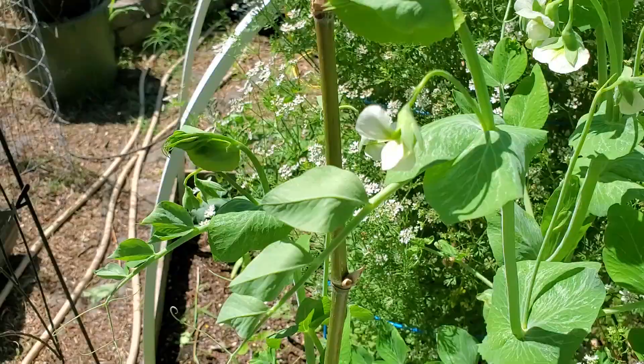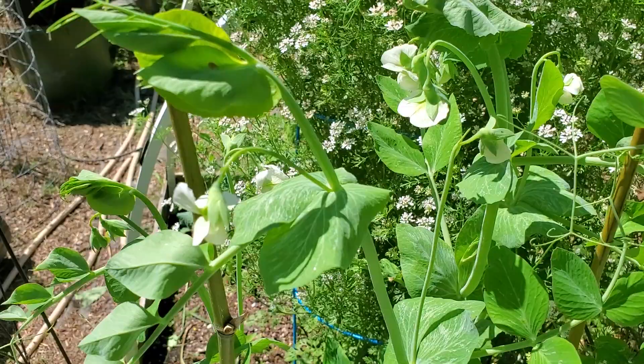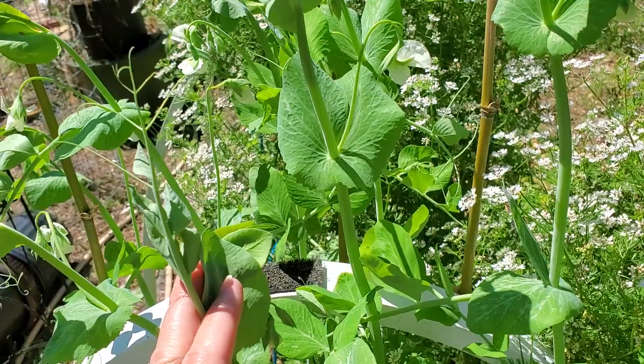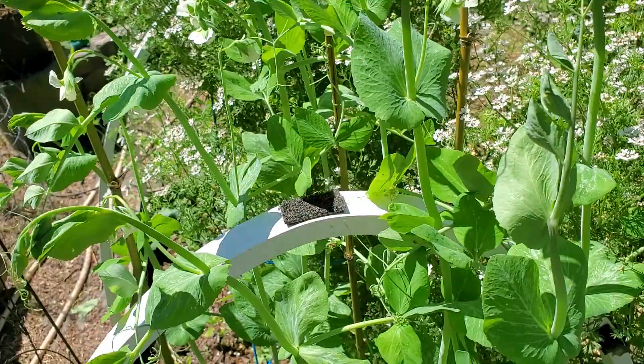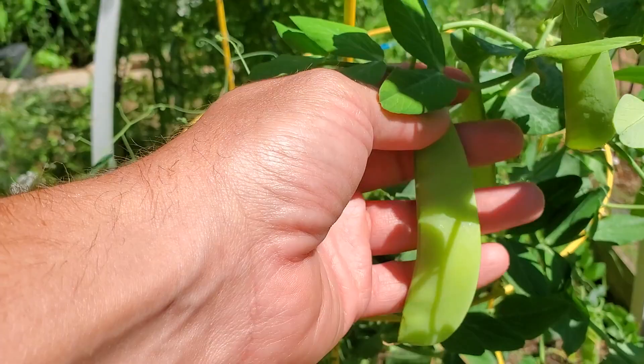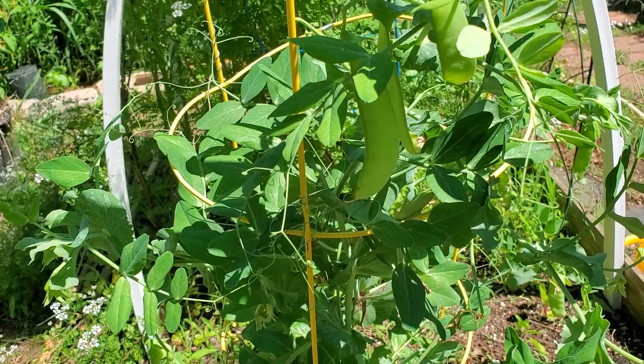Our snap peas are beginning to put out some flowers too, so we shouldn't have too long to wait for snap peas to be producing. We've been getting the Oregon snow peas — they've been pretty delicious so far. Here are the Oregon snow peas — they are nice, these need harvested. And the thing with these peas is the more you pick it the more they're going to produce. So don't let them get too big. Keep picking and picking.